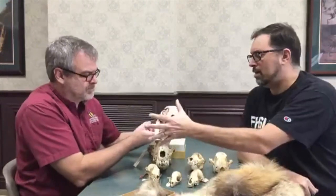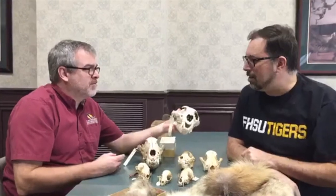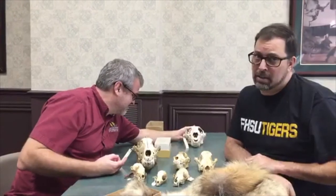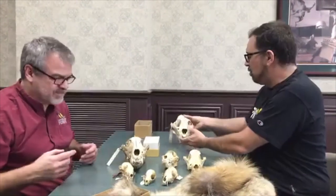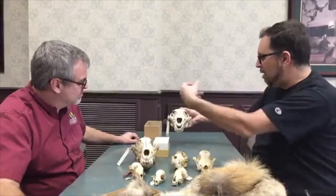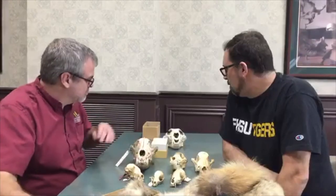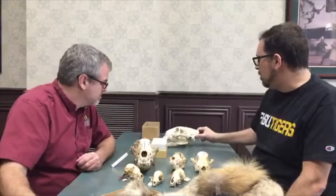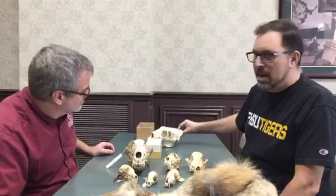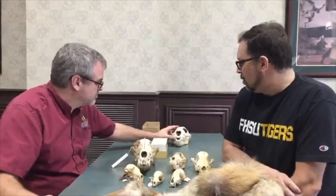Cat skulls are much more - the word I'm looking for is abbreviated. They've got a much stouter skull and they don't have that elongated snout. Going back to sagittal crests, this puma has a pretty substantial sagittal crest, which would suggest good bite force. So that's an interesting comparison.